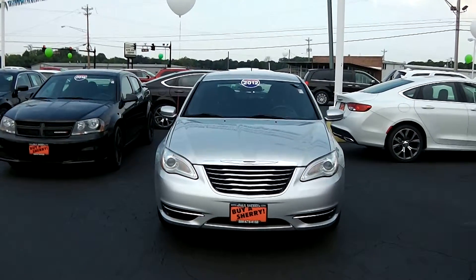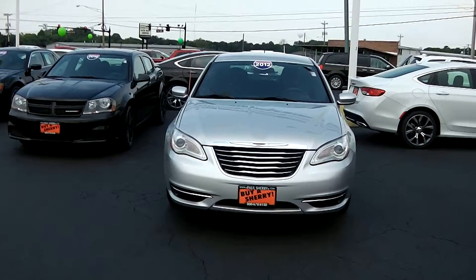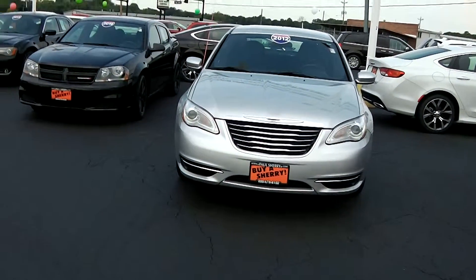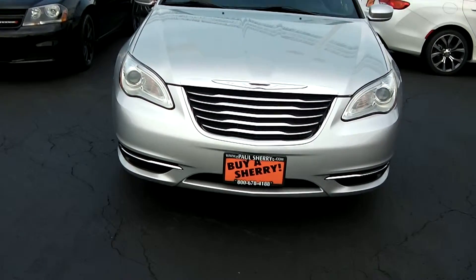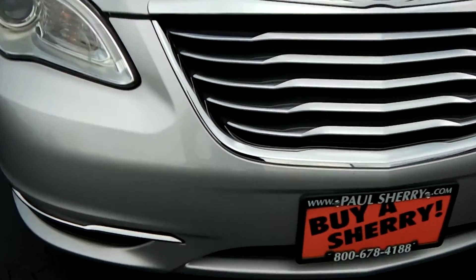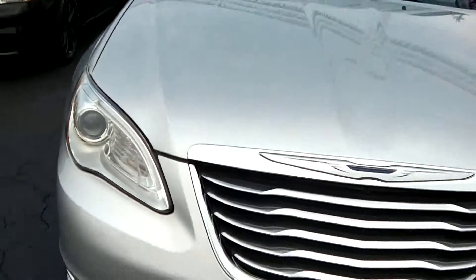This here is a 2012 Chrysler 200. It is used, silver in color. Taking a look a little bit closer towards the vehicle, I don't see any major scratches, dings, or dents up front other than right down here, which is really hard to see — there's some scratch marks right there. But other than that, it looks really clean up front.